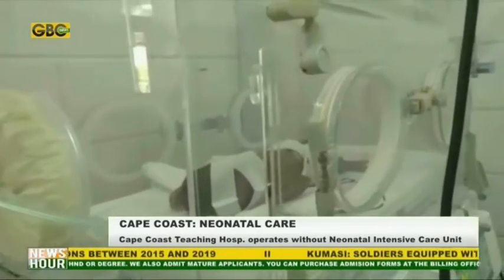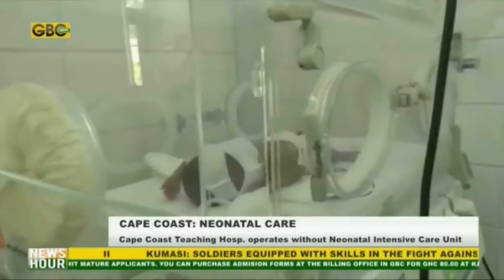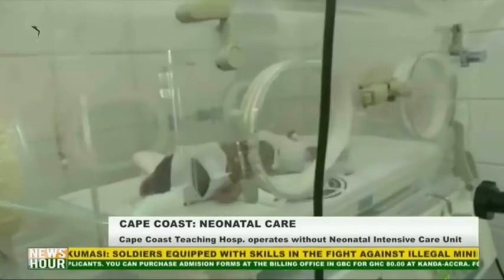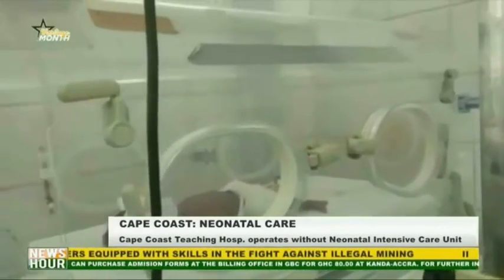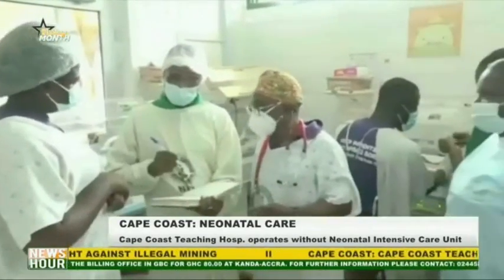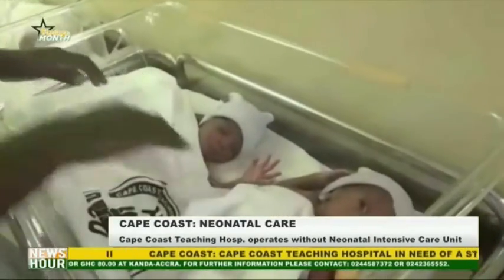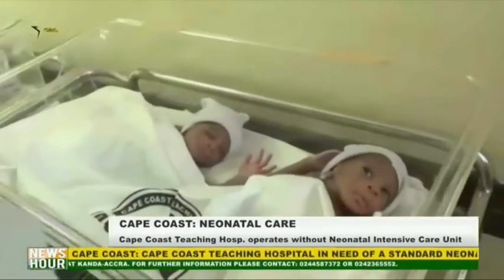Out of the 903 babies with special needs admitted at the facility last year, 396 — which is about 40% — were preterm babies. Currently, there are 21 children on admission and 12 out of them are preterm babies, being managed with only five incubators.